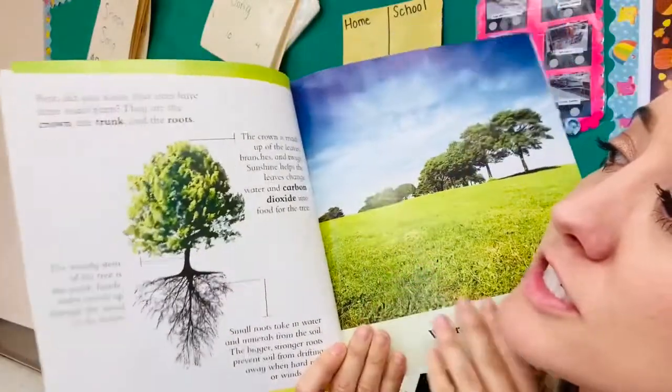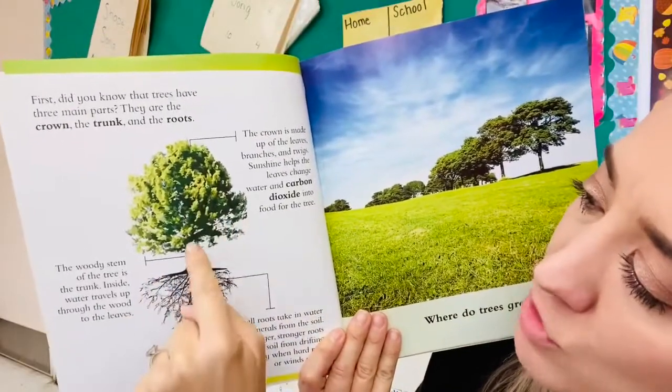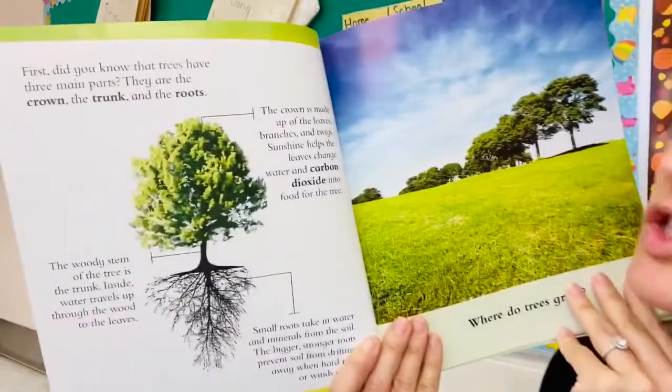First, did you know that trees have three main parts? There are the crown, the trunk, and the roots. The crown is made up of the leaves, branches, and twigs.